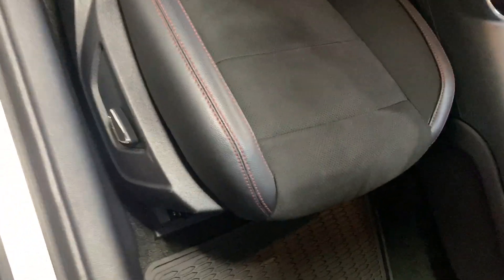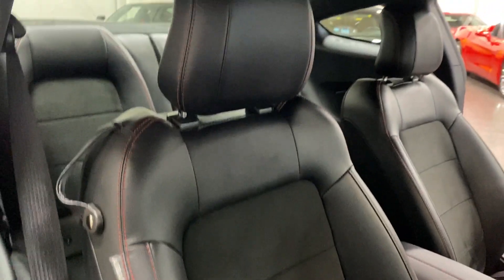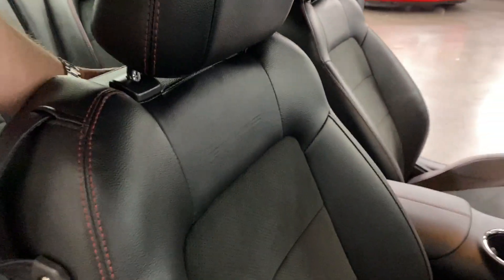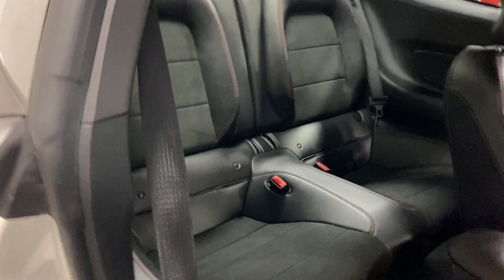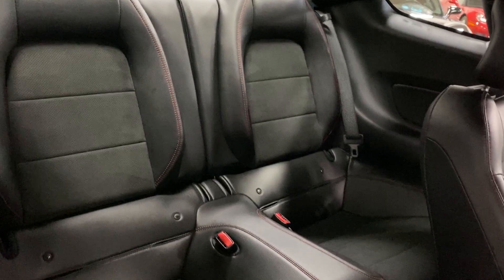I'll scan up the seat so you can see the condition — looks great. Pulling this forward, here's your back seat with nice Alcantara inserts and leather side bolsters. We'll push it back and as I get in, have a look at the door frame — nice and clean.